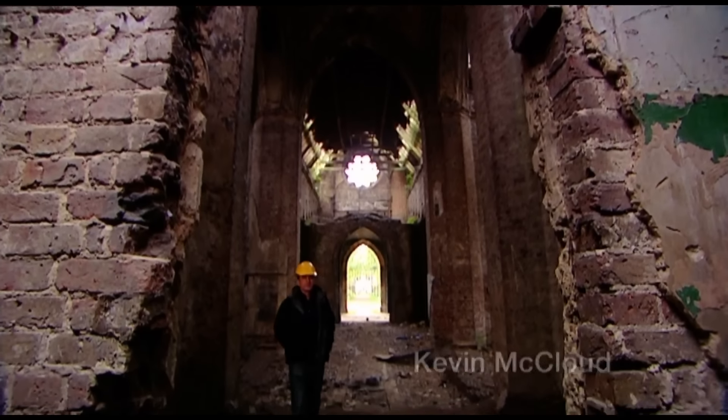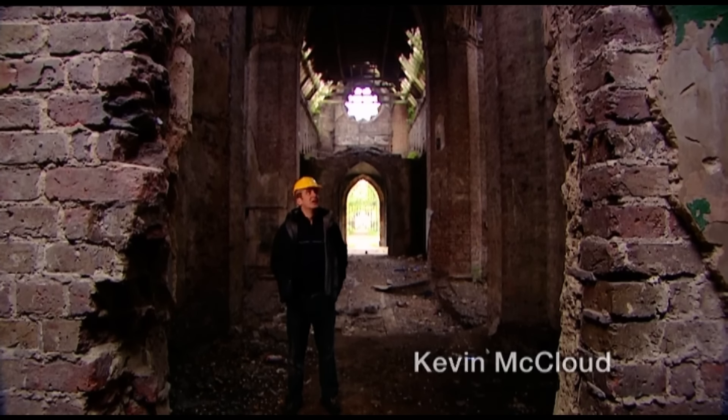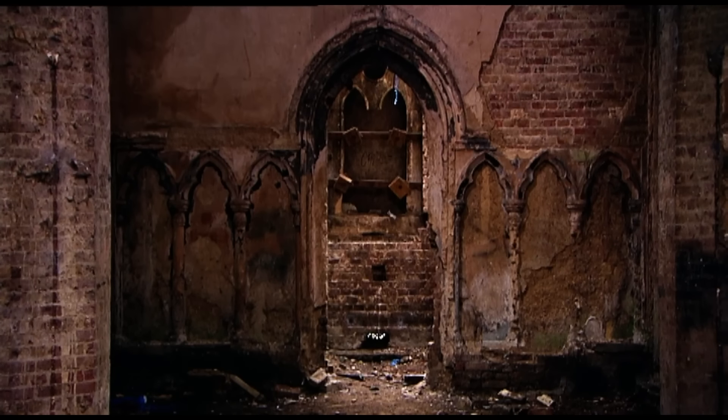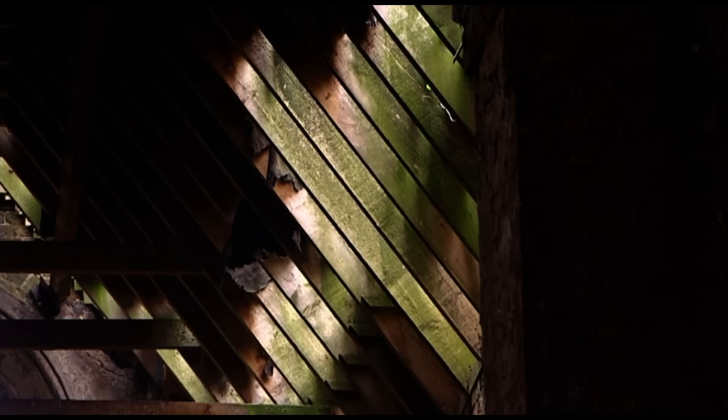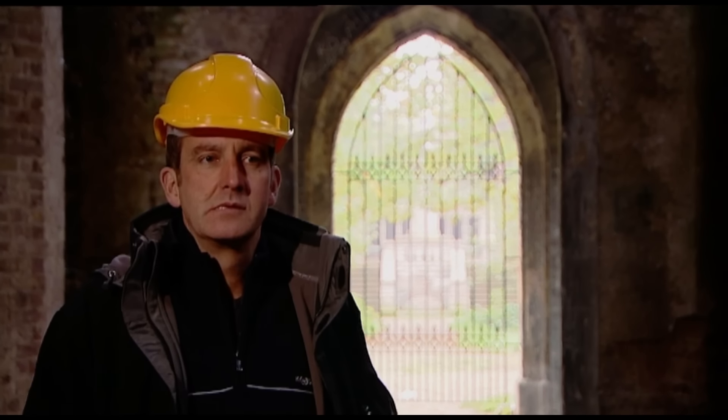The hardest type of building to convert into a house is without doubt a church. Just look at this place — it's huge, it's gloomy. No wonder there are so many derelict churches all over Britain that are just slowly disintegrating. To take on a church, you'd need to be passionate, committed, even fearless.